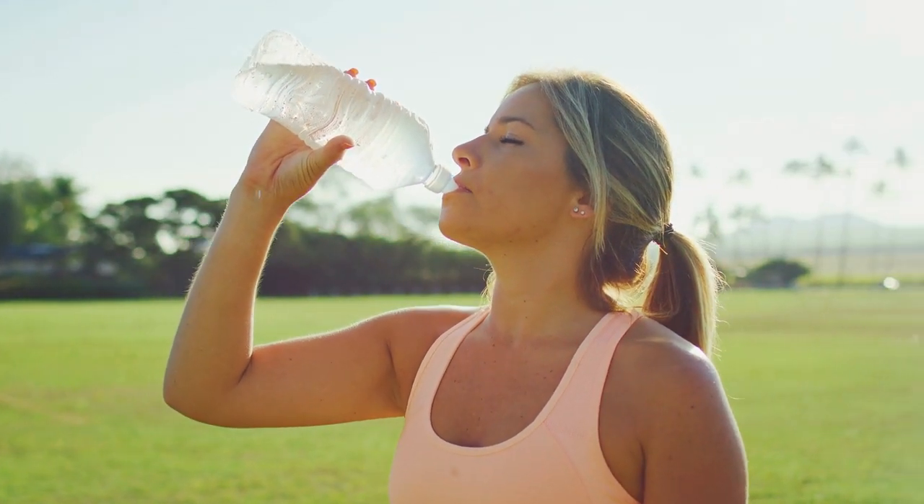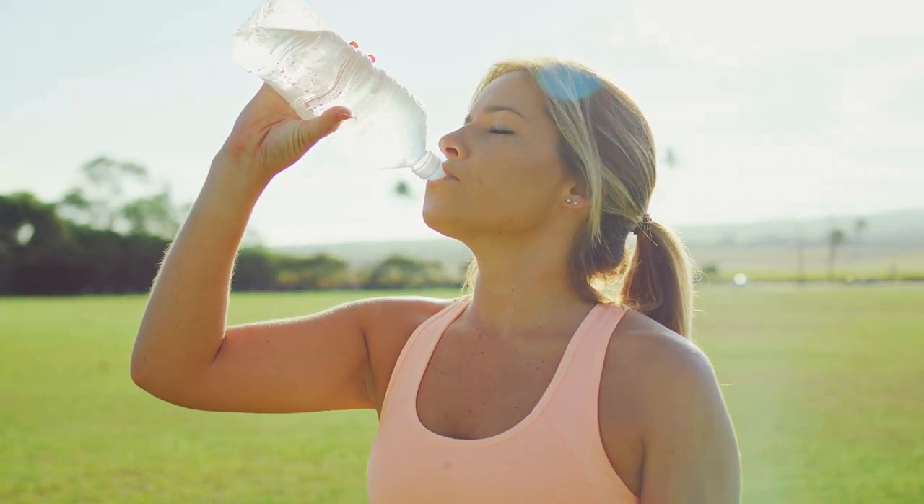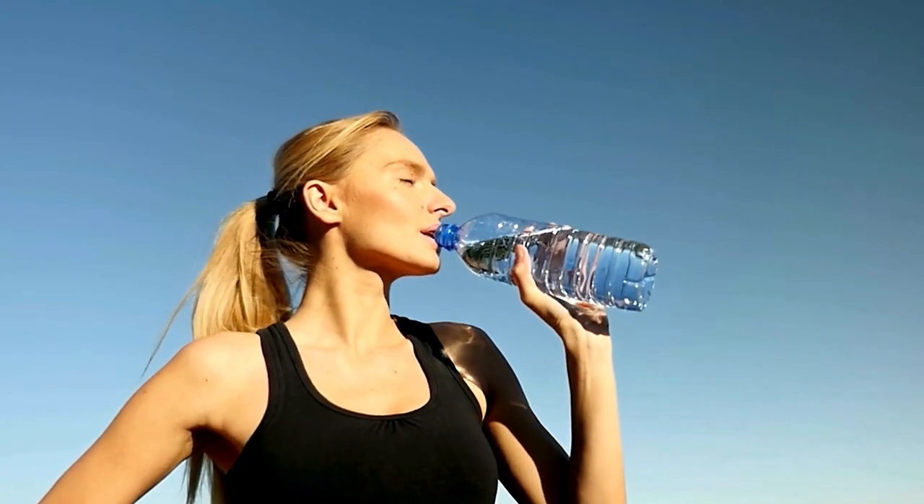Hydration. Staying well hydrated is crucial for weight loss. Opt for water as your primary beverage and limit the intake of sugary drinks. Adequate hydration supports your metabolism and helps control hunger.